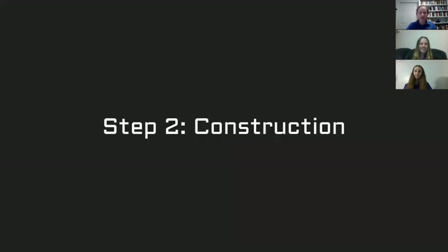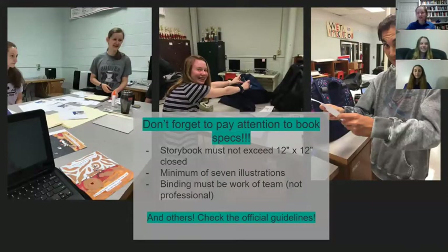The next step after you have a general story plan is construction. Pay attention to all the little details about the rules for the book, but don't be overwhelmed — most of them are pretty straightforward once you read them. For example, the storybook can't be larger than a foot by foot when it's closed, you have to have seven illustrations, there's a maximum number of words but not pages, and the binding has to be the work of your team, not professional. Be sure to check the actual rules, which your advisor can get you.